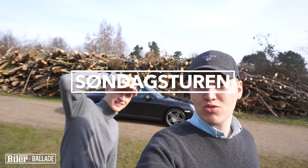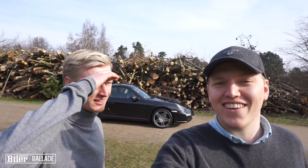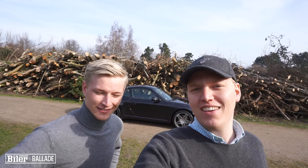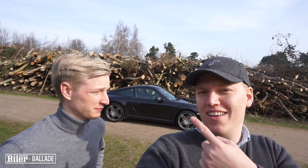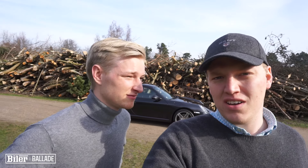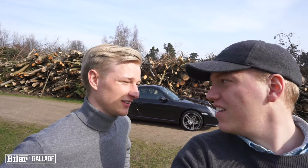Good morning and welcome to the tour of Søndag. Today we have been able to take this nice car with Forza — the little 911, the '97 car. But if you want to hear more about the car, let's go over there.